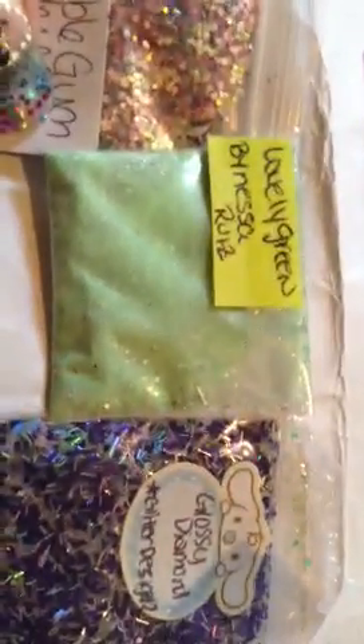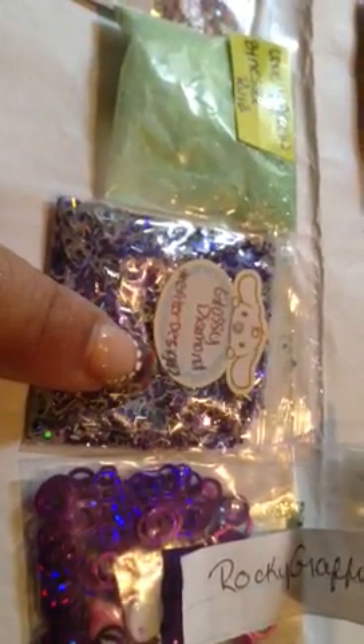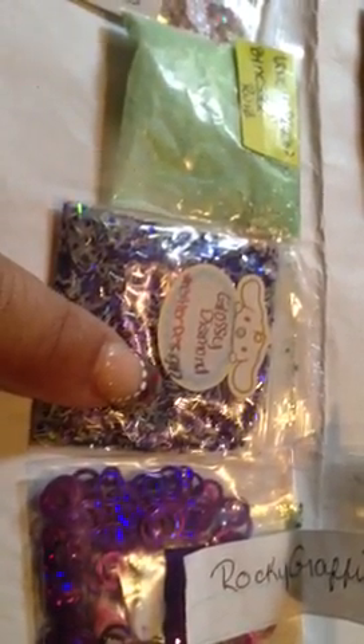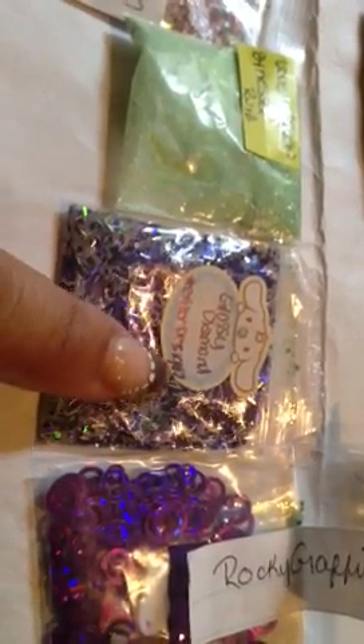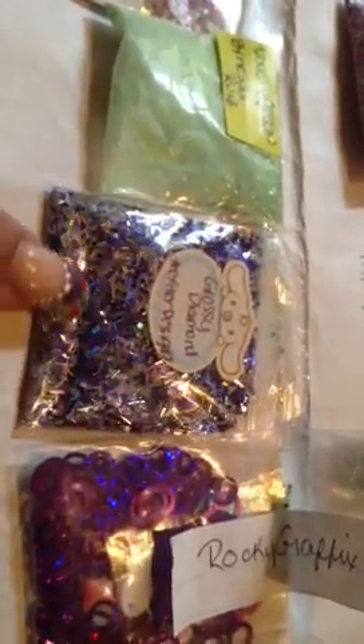We got Lovely Green by Nessa Ruiz — I think this is a pigment mix, I want to try to see the mix. And this is Glossy Diamonds by Glitter Glitter. We have to find out who that's from — the mix is purple and silver, and that one is from Rocky Graphics.